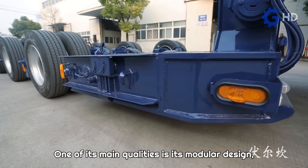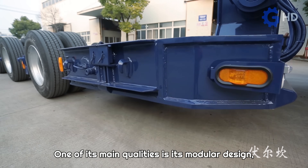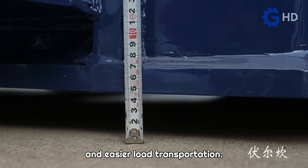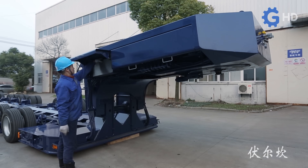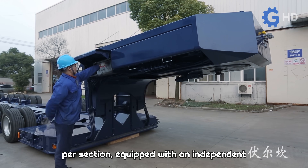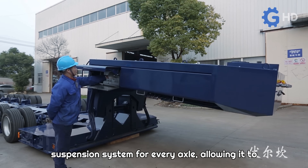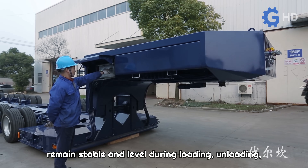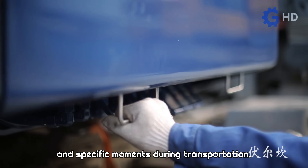One of its main qualities is its modular design, which enables it to adapt to different lengths to ensure safer and easier load transportation. This design consists of three axle modules per section, equipped with an independent suspension system for every axle, allowing it to remain stable and level during loading, unloading, and specific moments during transportation.